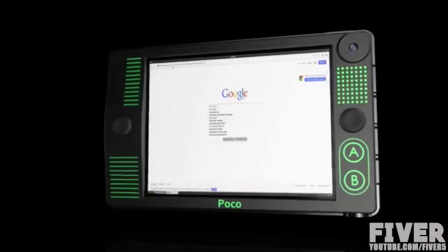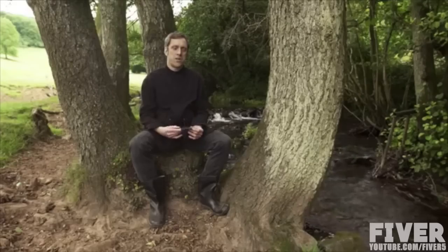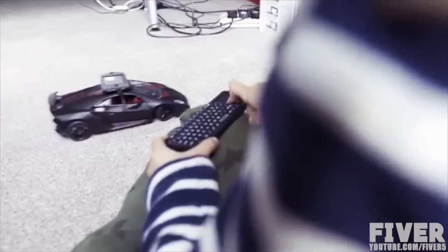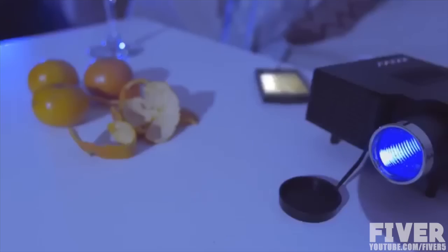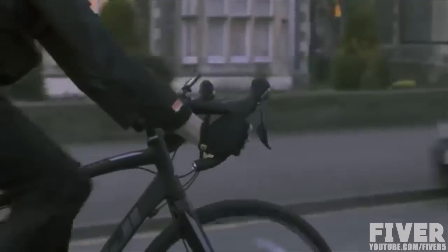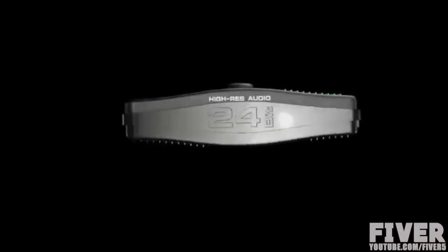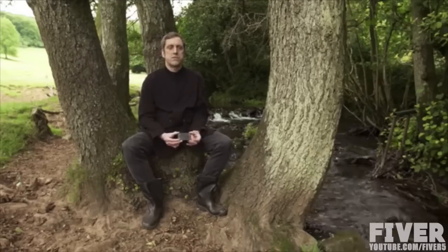Poco is packed to the max with high technology. There are over 400 components shoehorned under the hood. We've designed it to be easy to break out so you can easily modify the Poco to turn it into another kind of device. Poco comes with its own creative manual which teaches you how to turn it into various devices — an action camera, a high-res audio player — and also how to code the device, so if you want to learn about programming, you can do this with the Poco.